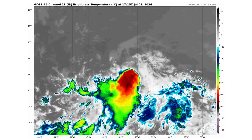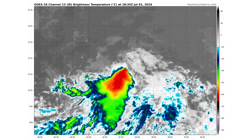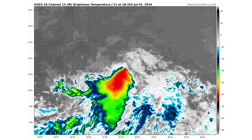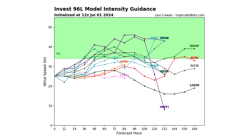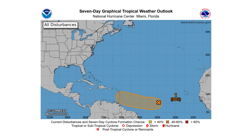Here we have the closer view of Invest 96L, which is struggling to develop at the moment. It's encountering some wind shear and sucking in some Saharan air layer, so the thunderstorms are pretty much to the south and east of this developing low pressure system. It's going to take a similar track to what Beryl has taken — same islands, maybe a little bit further to the north — because of the weakness in that high pressure as it continues westward and west-northwest. It has about a 50% chance of becoming a tropical storm. The National Hurricane Center has lowered the chances to 20% over the next two days and 50% over the next seven days.